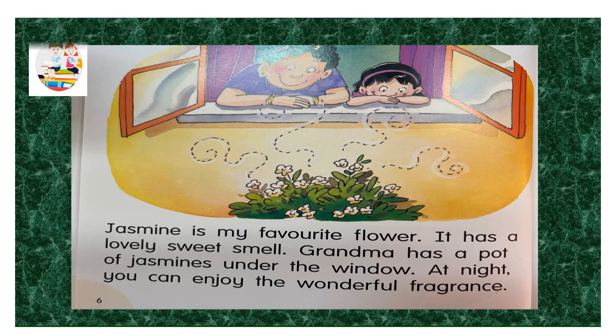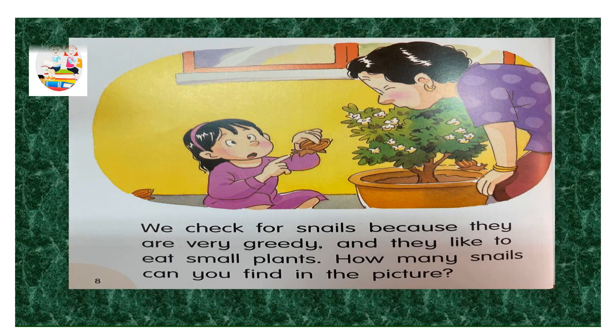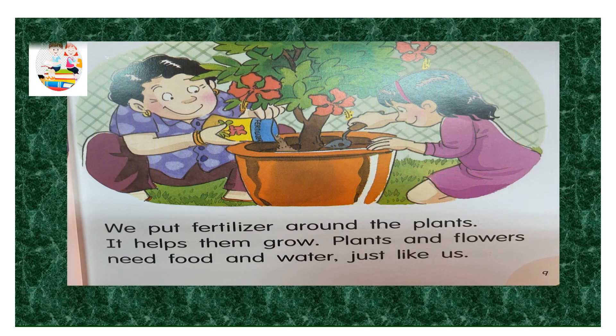At night you can enjoy the wonderful fragrance. Grandma's garden needs a lot of care. We water the flowers every day. We check for snails because they are very greedy and they like to eat small plants. How many snails can you find in the picture?